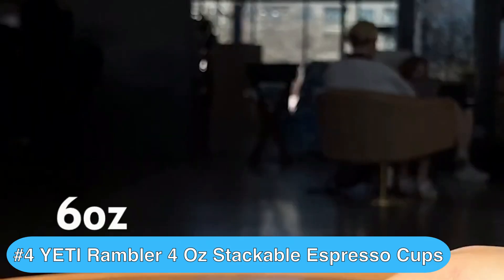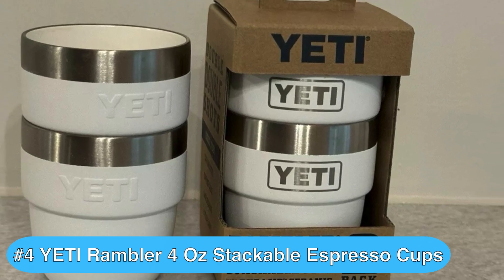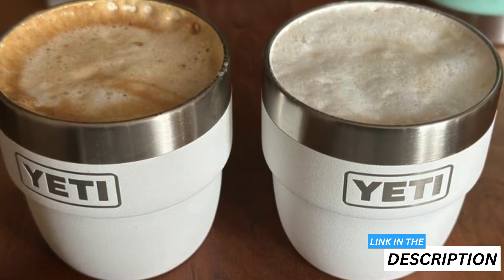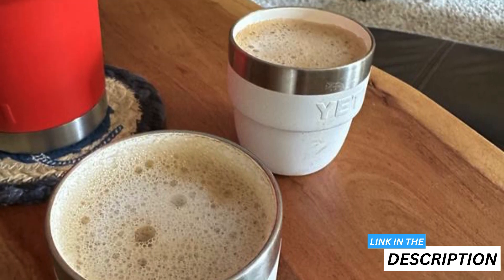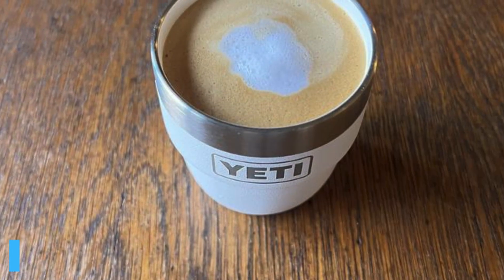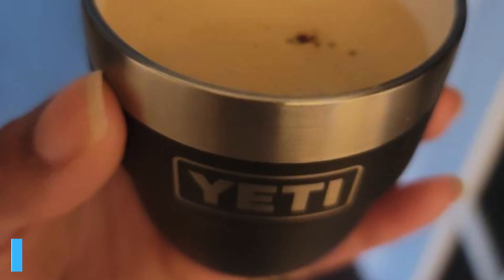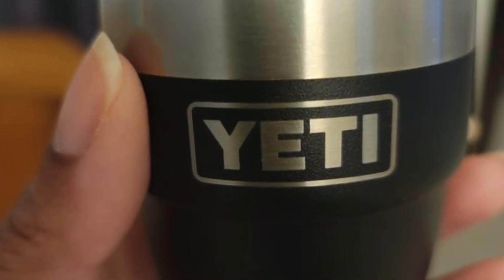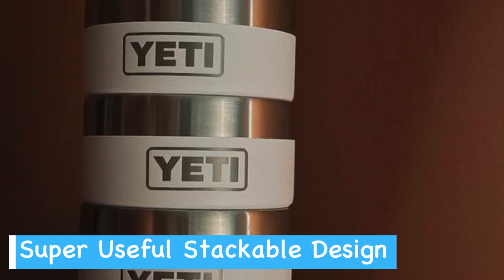Up next, we have the Yeti Stackable Espresso Cups, which are some of the best espresso cups you can get right now. You'll love these durable insulated espresso cups for their perfect size and ability to keep your shots hot. These Yeti Rambler 4-ounce stackable cups are a game changer for espresso lovers. The ceramic-lined interior gives you that classic cup feel while maintaining Yeti's renowned durability, and they fit perfectly under most espresso machines.